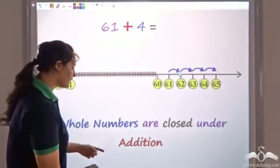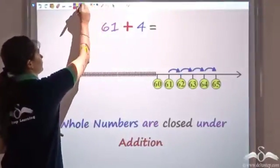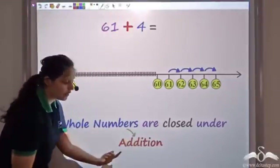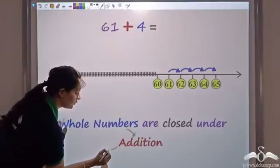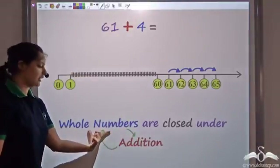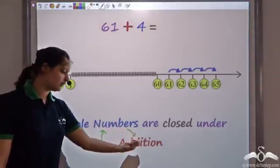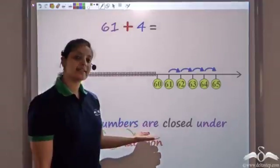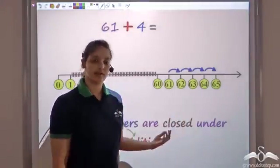So we see that if we add any two whole numbers, the result is also a whole number. This is what we call as whole numbers being closed under addition. This means that you take any two whole numbers, add them, and the result would also be a whole number. So it's closed under addition — take two whole numbers, add them, the result is also a whole number, and hence whole numbers are closed under addition.